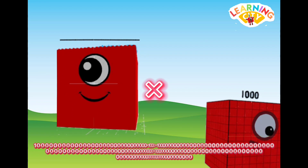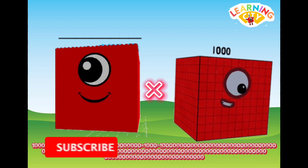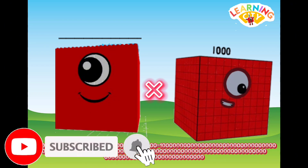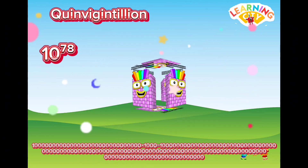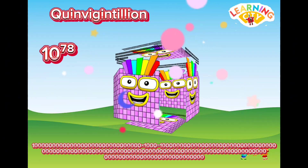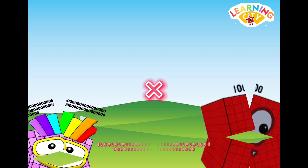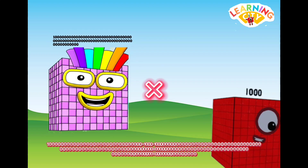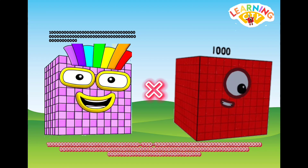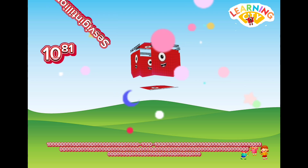Quarter Regentillian multiplied by one thousand equals Queen Regentillian.